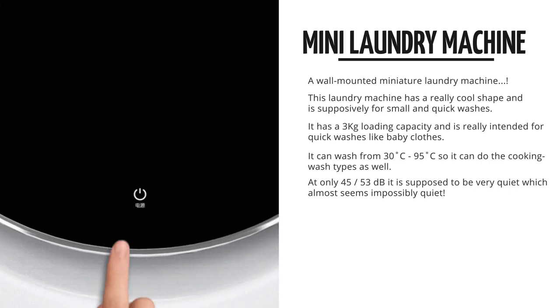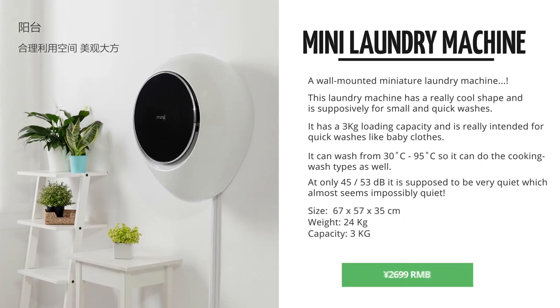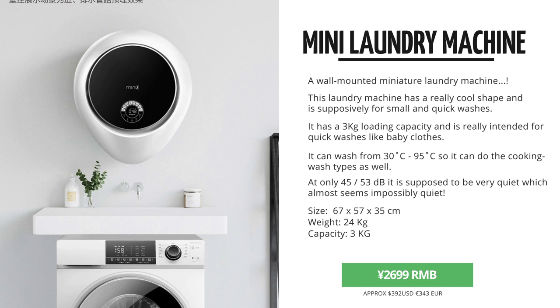Its design is really kind of cool, to be honest, and I see this one to be quite convenient. At 2,700 RMB, it's not as cheap as I would have expected it to be, though.